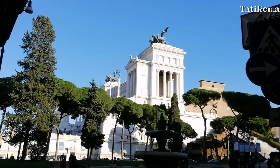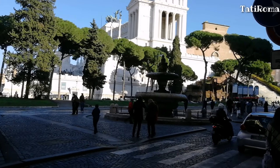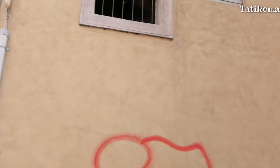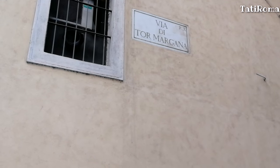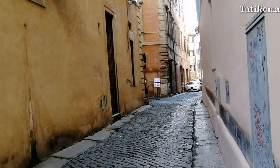Потом мы сразу попадаем на площадь Венеция, которая была создана позже, а для строительства белоснежного алтаря Отечества пришлось три года очищать площадь от средневековых построек. Но мало кто из туристов знает, что свернув первую улочку, которая отходит от площади, вы попадёте в средневековый Рим.